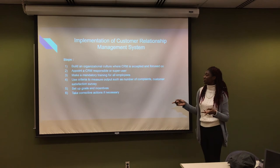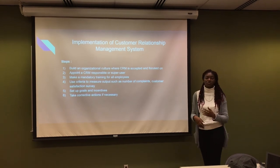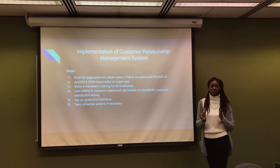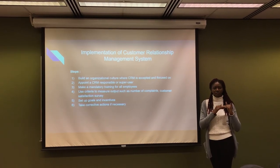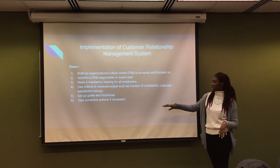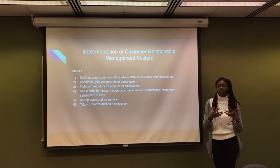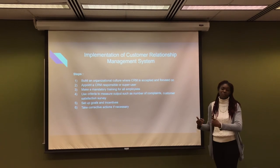The fifth step is to set up goals and incentives. They need to set annual goals — for example, by 2020, reduce complaints by 50%. Incentives should be linked to goals, meaning if employees reach a certain level of customer satisfaction, they can receive a bonus or a pay increase. The sixth action is to take corrective measures, such as providing additional training to employees who are not proficient with CRM, or in the worst case, letting some employees go.